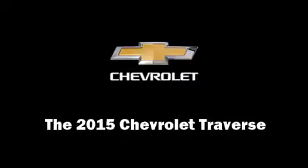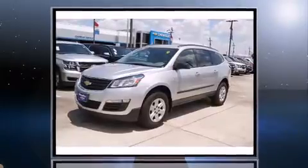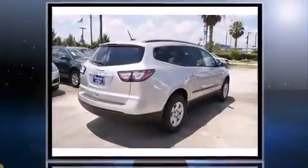Take command of the road in the 2015 Chevrolet Traverse. Under the hood, you'll find a six-cylinder engine with more than 270 horsepower, providing a smooth and predictable driving experience.